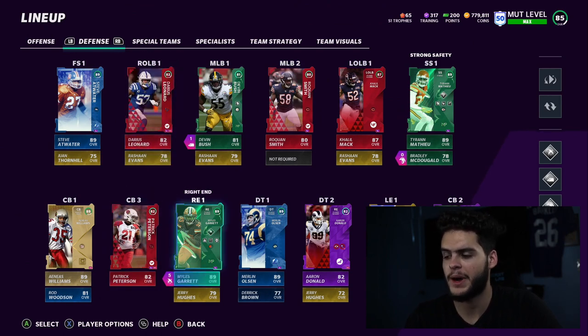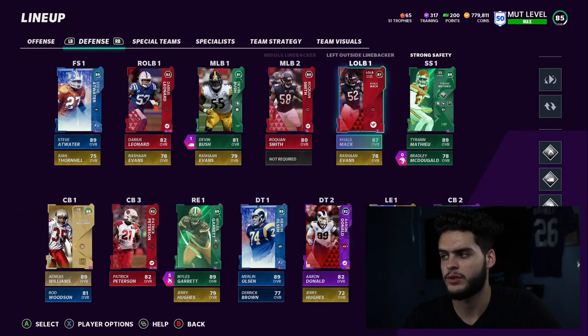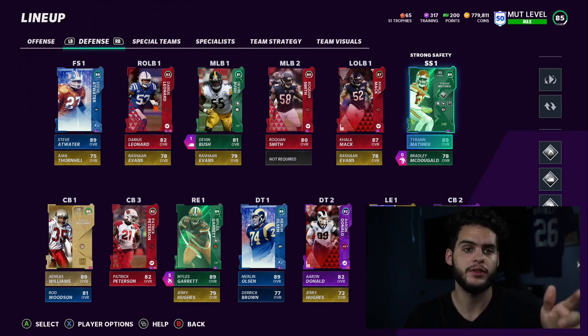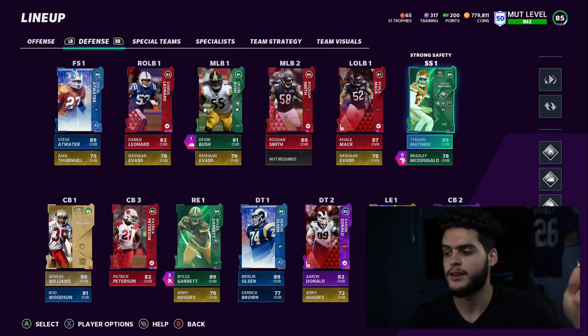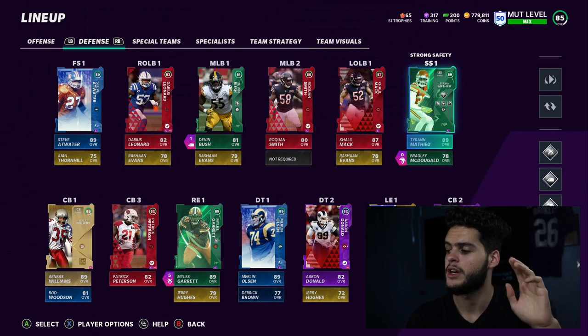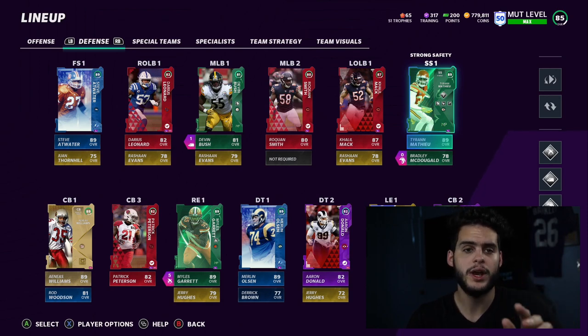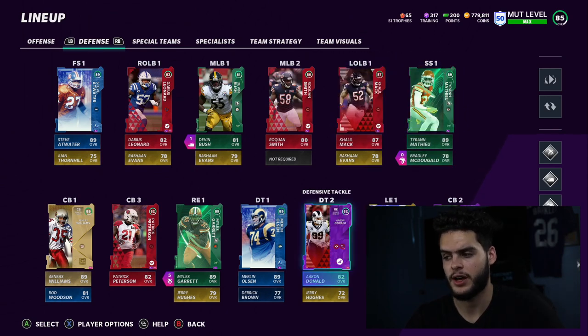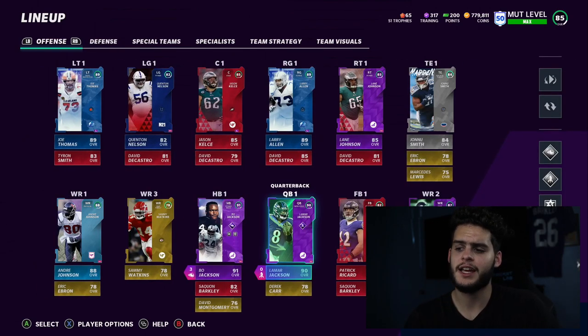In my big nickel scheme, I'll have my ends, defensive tackle, and Khalil Mack down on the line, with one guy out in the zone — probably a safety. Tyrann Mathieu will be all over the field: in the box as a linebacker sometimes, at cornerback sometimes. I still need one more cornerback, and I'll switch Aaron Donald to left end once I get the training. Overall I'm pretty solid — I think I could take this into weekend league, maybe one more upgrade depending on what comes out.